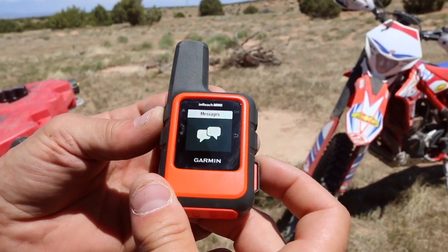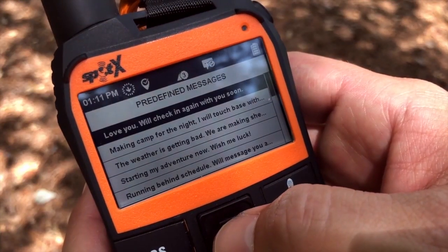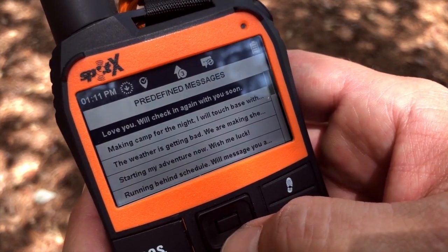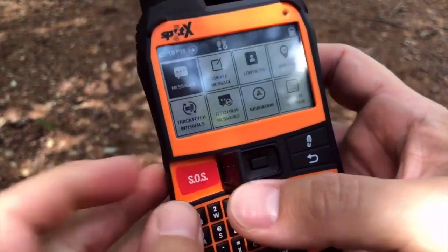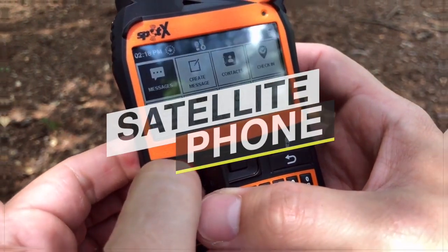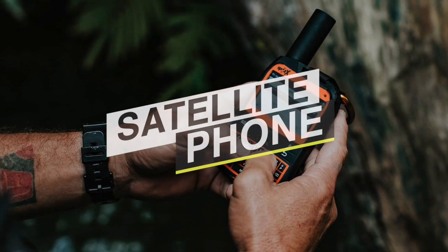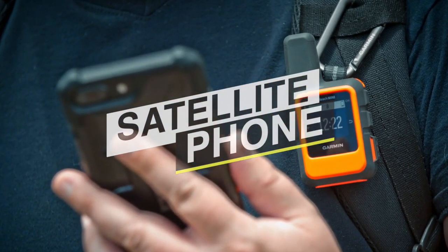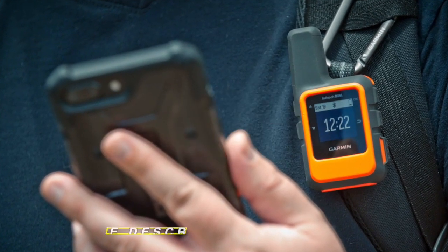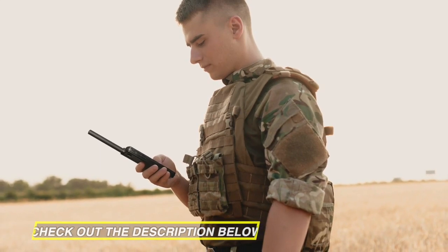Traditional smartphones often fall short due to the constraints placed on their range, data, coverage, and networking capabilities. If you happen to be in such places, a satellite phone would do the job. They have been devised to fill the deep, dark niche, providing common users with voice, text, and tracking options that span the farthest reaches of the globe. So if you are looking for one, we can help you with some of the best in the business. Go through the description below to see all the featured products and their buy links.